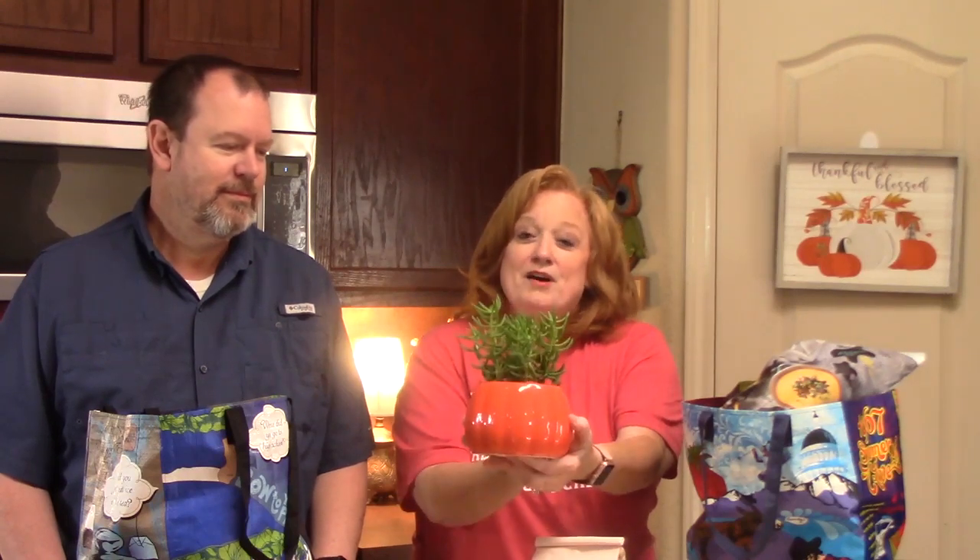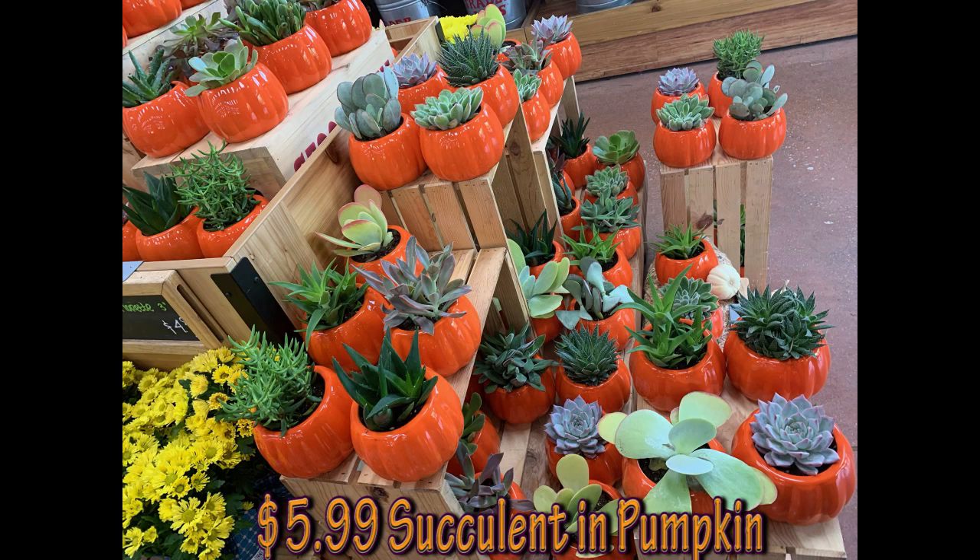Right when we walked into Trader Joe's, I love the front area because they've got plants, flowers, and all kinds of cool things. So I picked up this nice succulent in a cute pumpkin planter. They had so many different varieties — I'll put a picture right here. My husband doesn't think it's gonna last, but I have 30 days to put this around the house. I'll be back in 30 days to show you what it looks like.